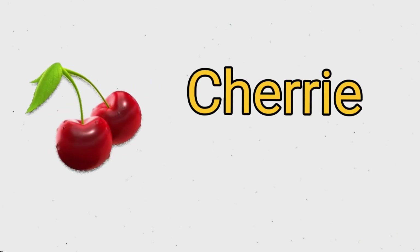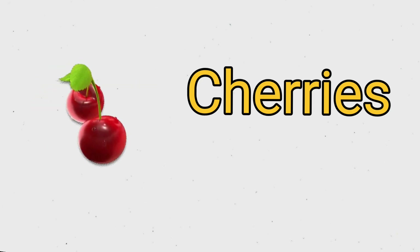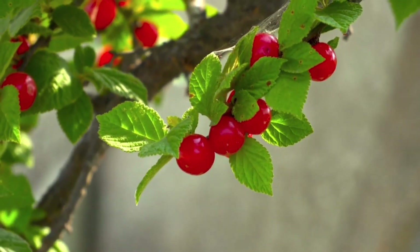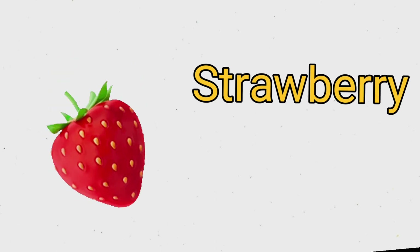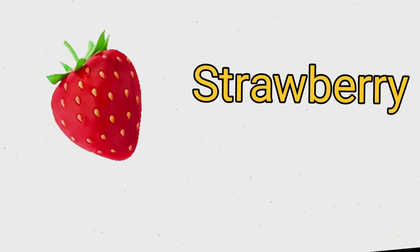These are cherries. C H E R R I E S. Cherries. This is strawberry. S T R A W B E R R Y. Strawberry.